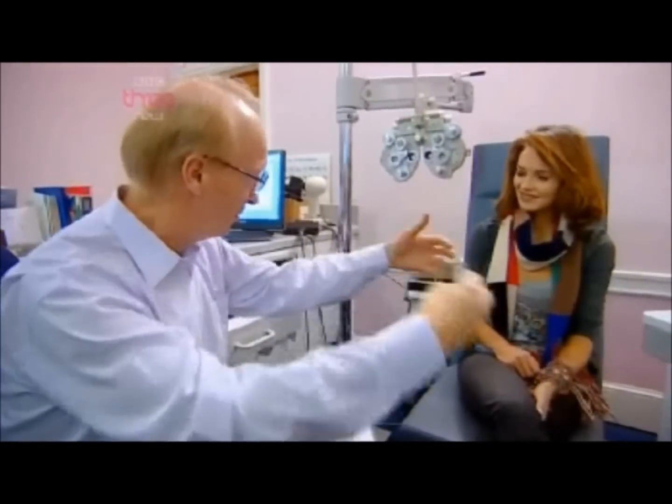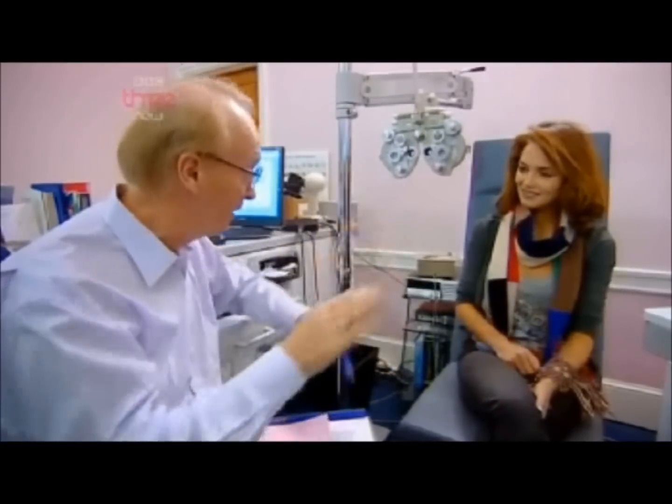Nigel thinks the white background can trigger this visual stress. He explains that if you're in a dark room and suddenly move to very bright surroundings, it's like that all the time for someone with a white background sensitivity. So they need to soften down the white background.